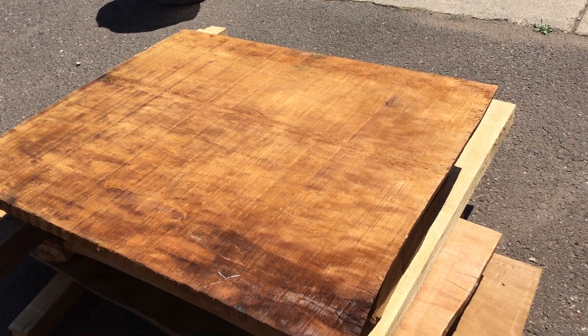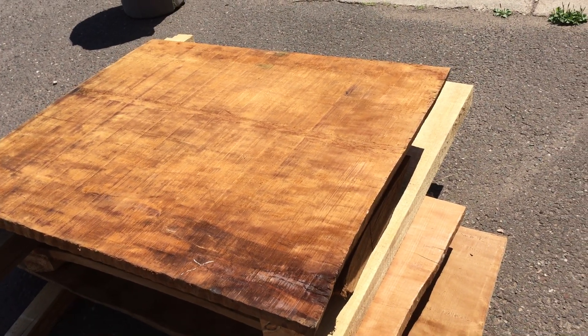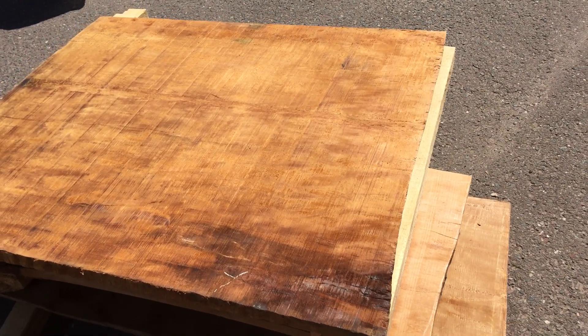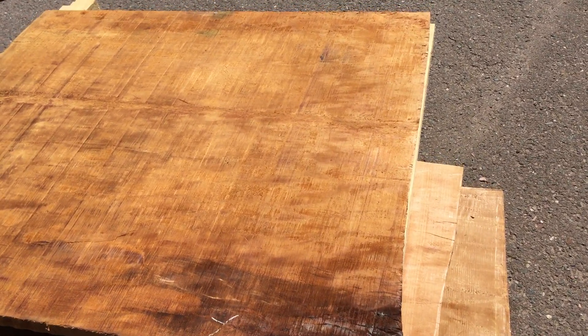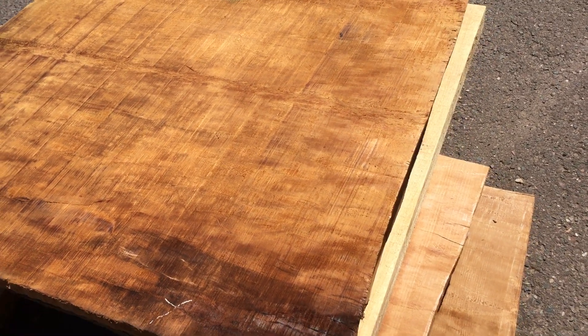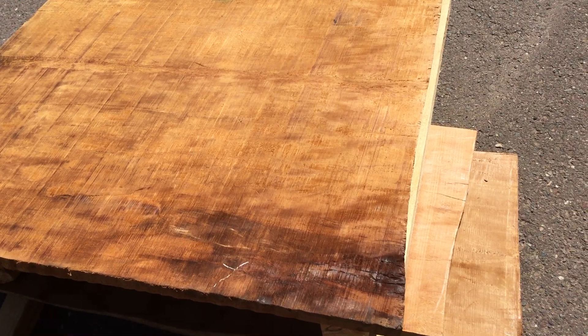We're outside Anchor Wood Shop. Today we're taking some photographs and video clips of prospective coffee tables. Beautiful piece here. This would make a great rectangle about 40 inches square. It's a really cool piece.